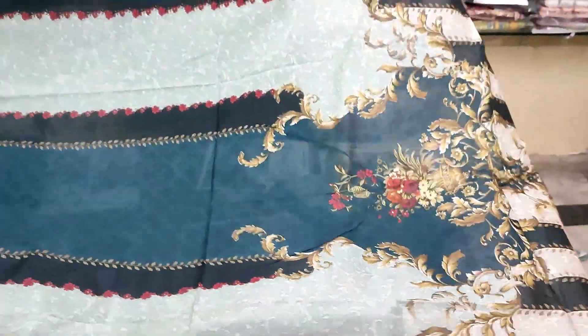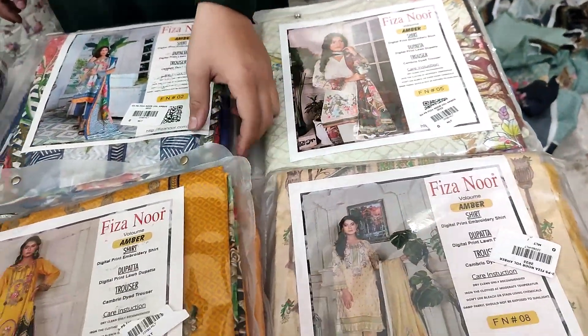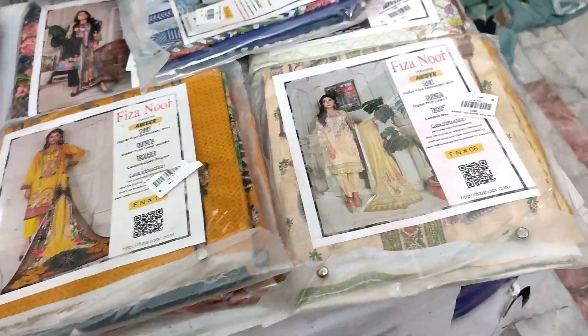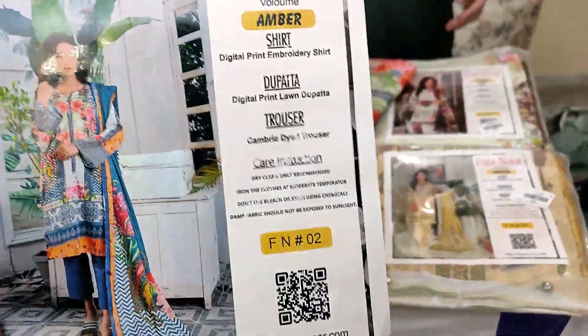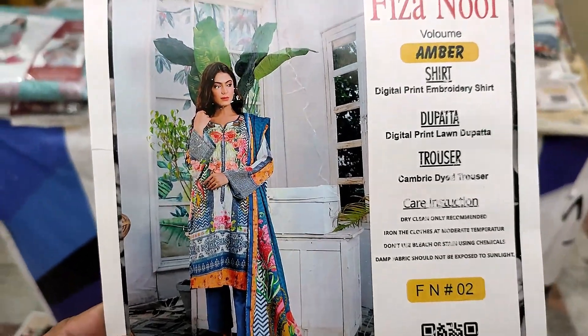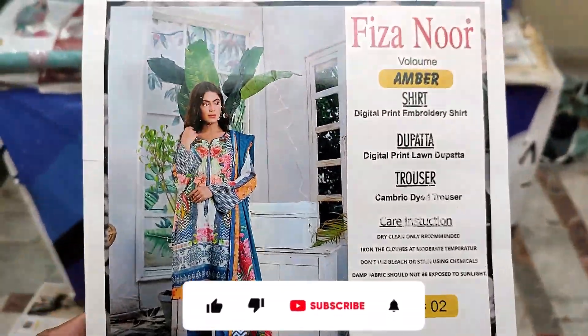تاکہ جو گھر بیٹھے ویورز اور کسٹمرز ہیں ان کو گھر بیٹھے آئیڈیا ہو سکے۔ اور بھی آرٹیکلز ہیں — بڑے ہی خوبصورت سے آرٹیکلز آپ کو ملنے والے ہیں۔ کچھ اوپن کر کے دکھاؤں گا اور کچھ کا اووریو پروائیڈ کر دوں گا۔ الیکارڈ آپ دیکھ رہے ہیں — بہت ہی خوبصورت سے شرٹ ہے اور ڈپٹہ بھی اچھا لگ رہا ہے۔